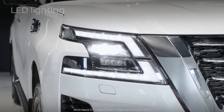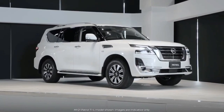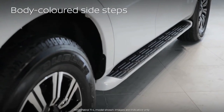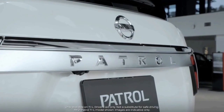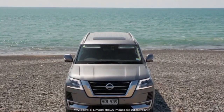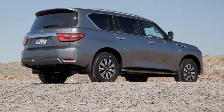The Nissan Patrol measures 5,175mm long and 1,995mm wide, with a 3,075mm wheelbase. The T has a height of 1,940mm, while the TL is 1,955mm tall.